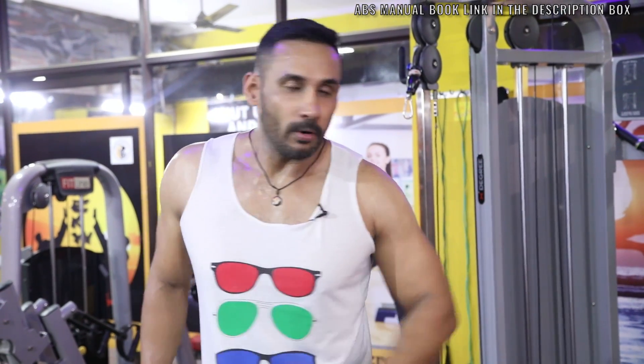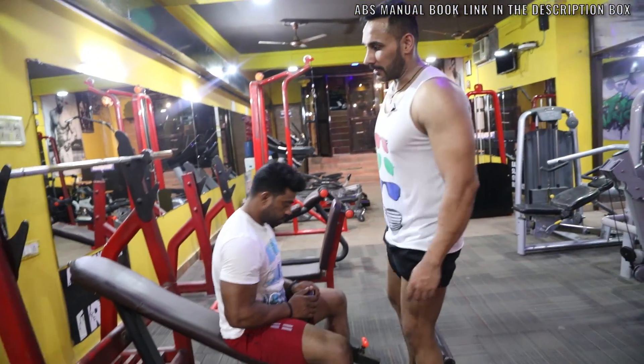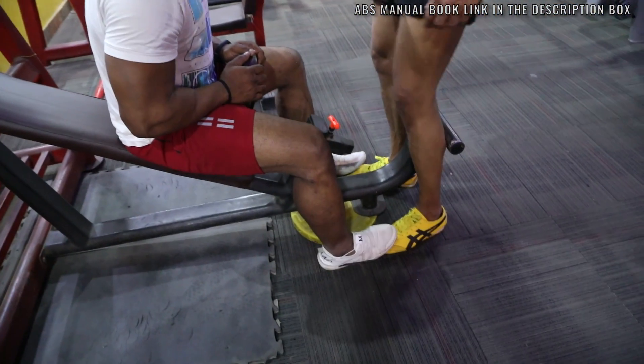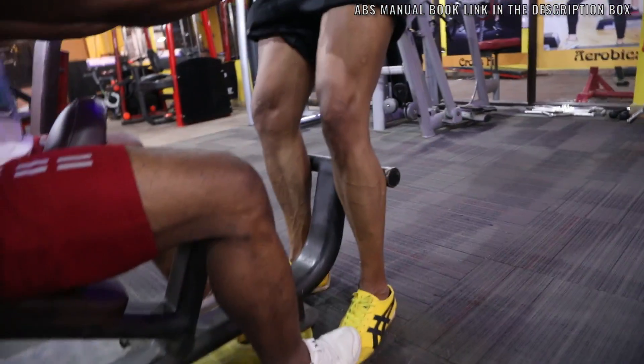This is a front squat variation - it's a very different variation targeting the outer legs. The whole body is completely dead after this. It's not easy - it's very difficult. Usually the machines limit your range, so we will do it differently. Take the inclined bench and you can have a supporter or a trainer. In my case my trainer will put my back and support me like this. Now we will start.